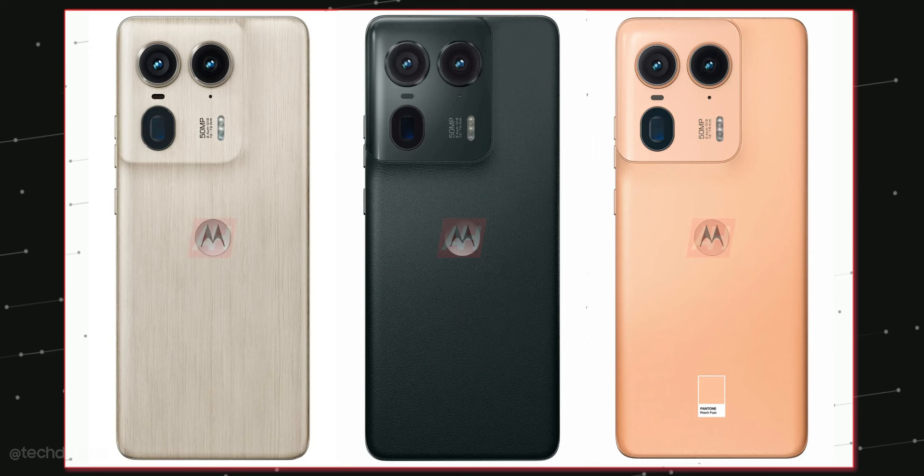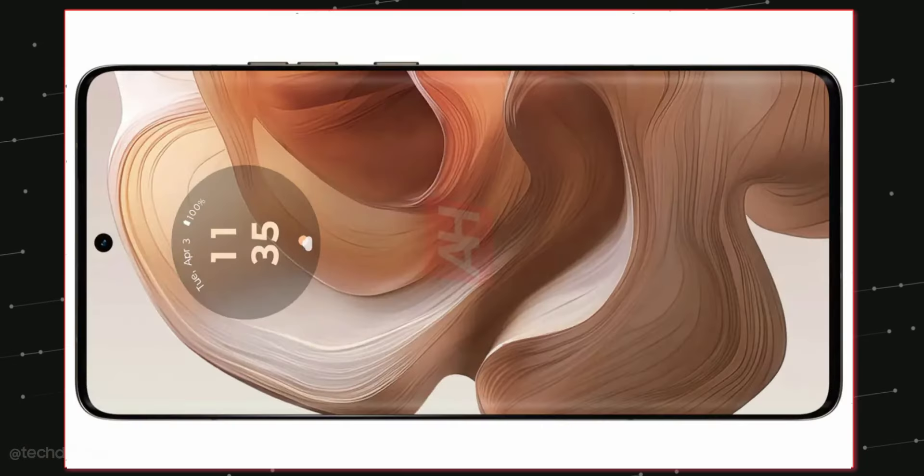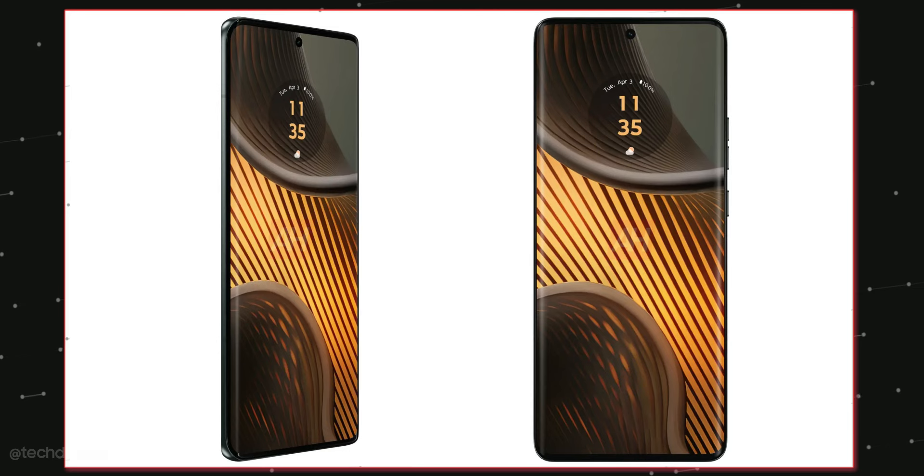The H50 Ultra is coming in three exciting colors: leather black, peach, and a wooden-like finish. The front has a 6.7 or 6.8 inch display with minimal side, top, and bottom bezels, and the edges are curved, which I really like.